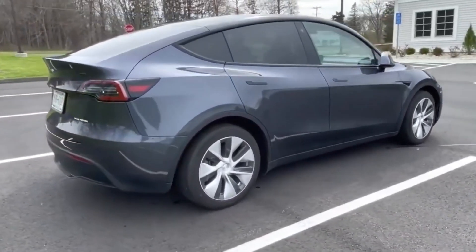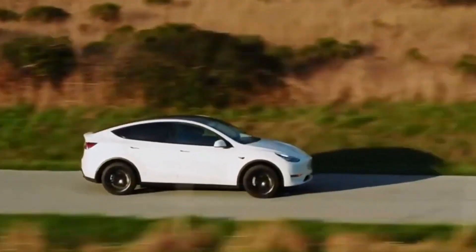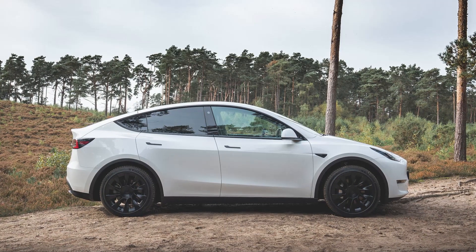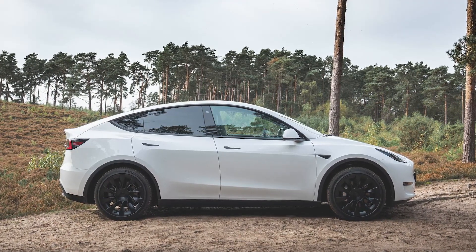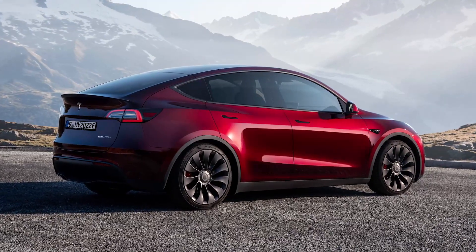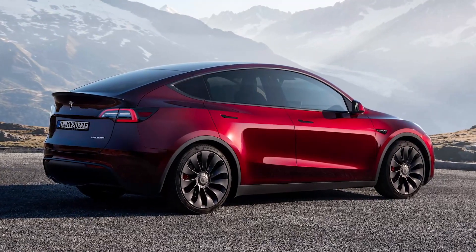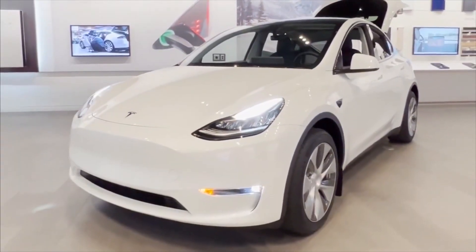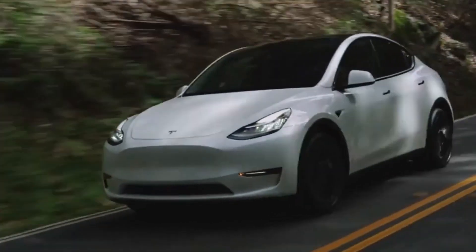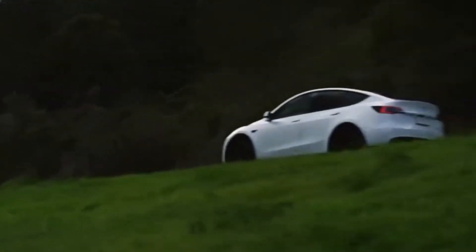Moving to the sides of the car, the Model Y looks like a tall and awkward station wagon. The roofline is sloping, which makes the car look disproportionate. The back end of the car has a similar design as the Model 3 but with an additional row of seats. The back of the car looks busy and cluttered with too many lines and curves that don't flow well together.